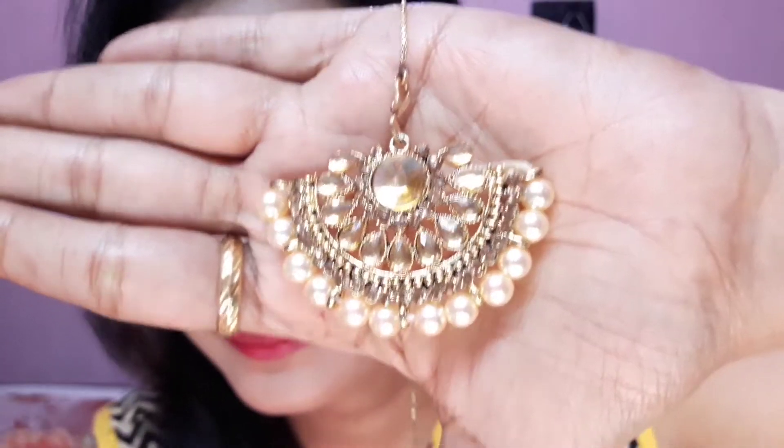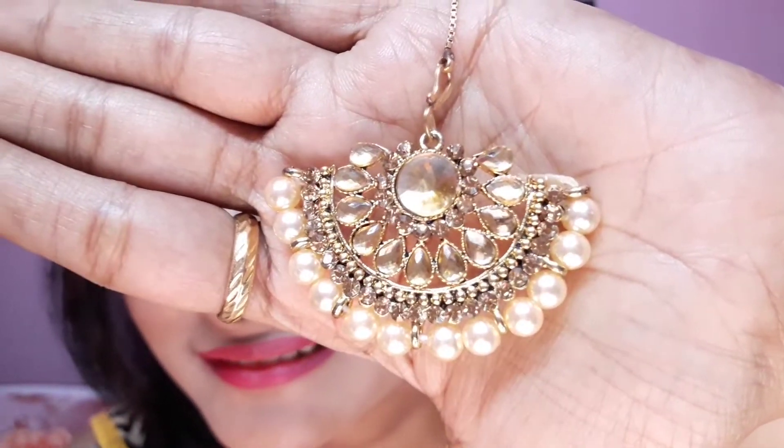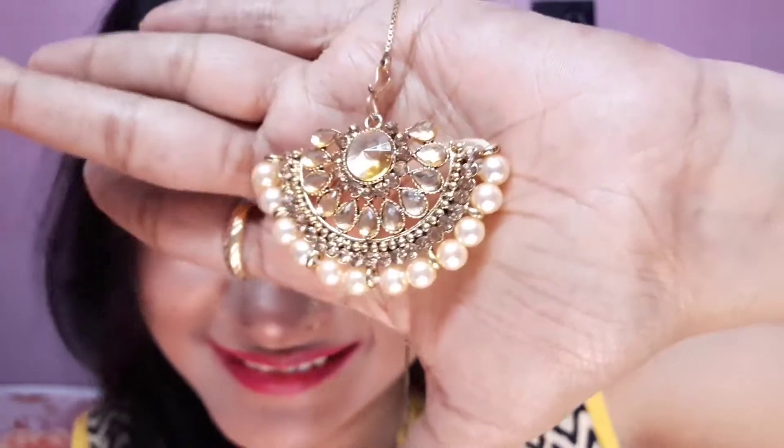The first piece is a jewellery piece — it's a mang tikka. This is how it looks. It's a beautiful mang tikka with beautiful pearl detailing and kundan work. I'll show you how it looks on me. I was wearing this mang tikka in my Anita Hassanandani-inspired naagin makeup look — if you haven't seen that video, go check it out!